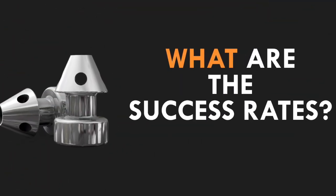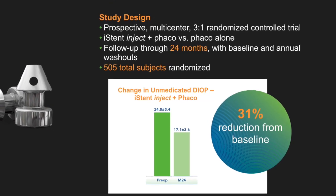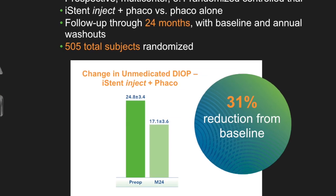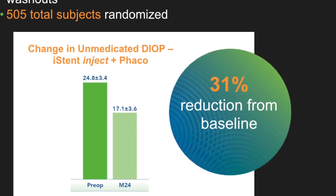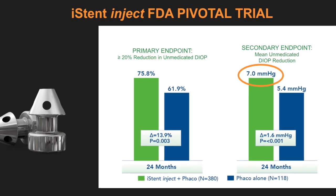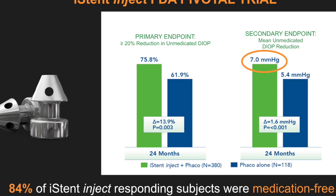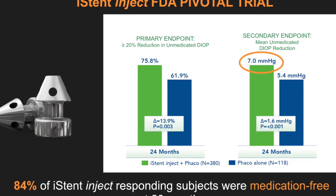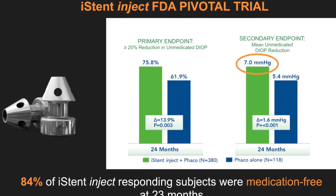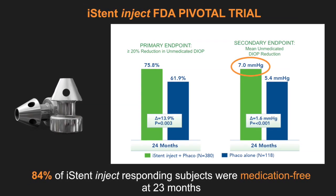Now let's talk about success rates. In the FDA pivotal trial, the change in unmedicated diurnal IOP in the iStent Inject plus phaco group was a 31% reduction from baseline, or in millimeters of mercury, a seven-point drop in eye pressure. Also, 84% of those patients who were responders were medication-free at 23 months.